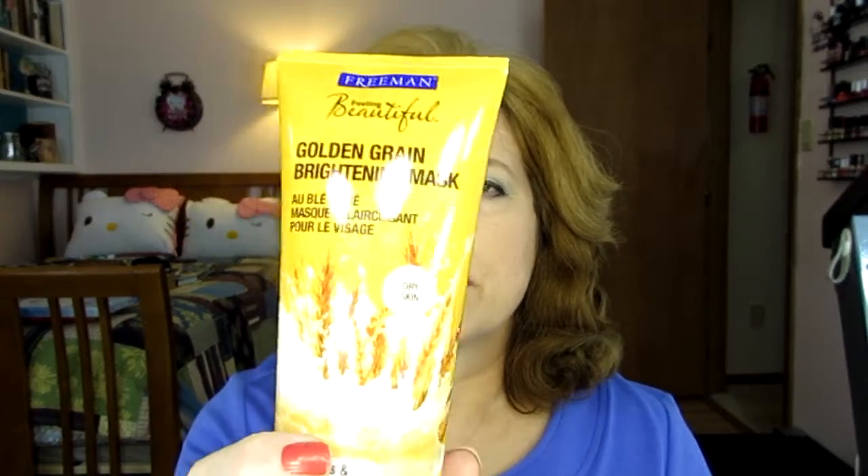I also have this mask from Freeman. Freeman is cruelty-free. It just says Golden Green Brightening Mask. There are a lot of ingredients in there. This is a full moisturizing mask.